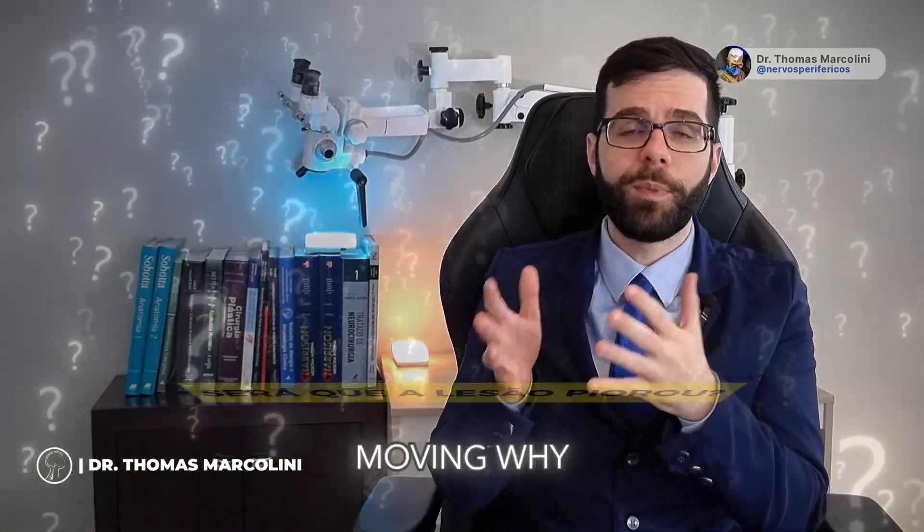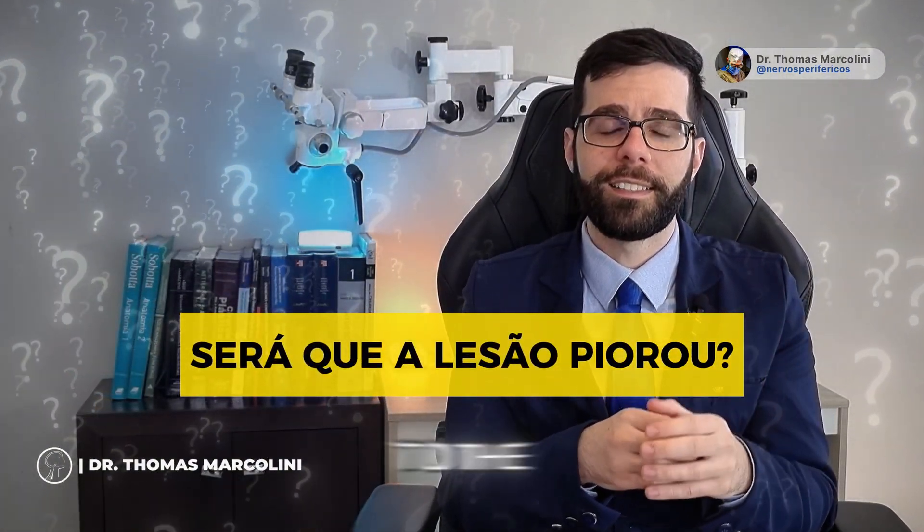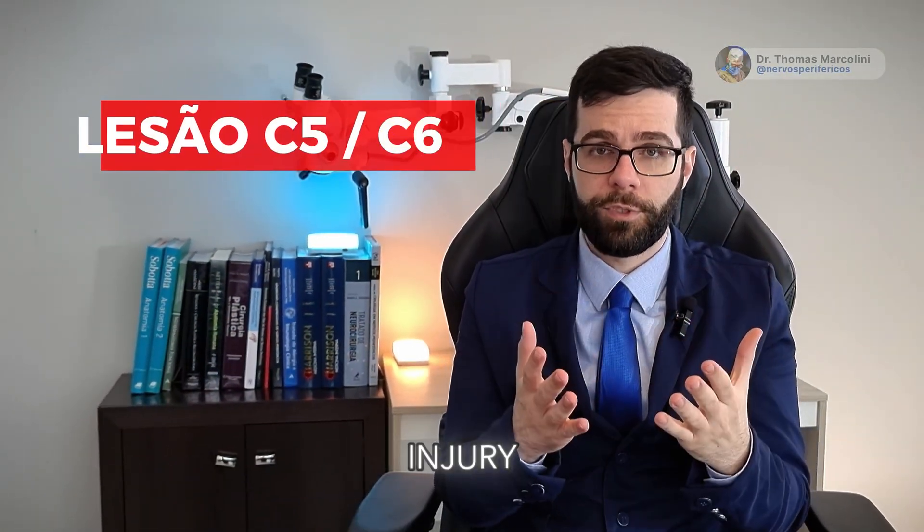A patient might ask: 'Doctor, my hand is moving — why do I feel this problem here? Was my injury all the way down to the deep roots of my hand?' No. In fact, the region of sensitivity is different from the motor area. Therefore, if you have a brachial plexus injury where your shoulder does not move, your elbow does not close, and this area here is tingling a lot — you have a C5-C6 injury.